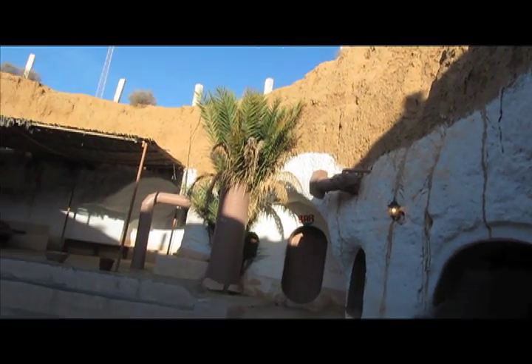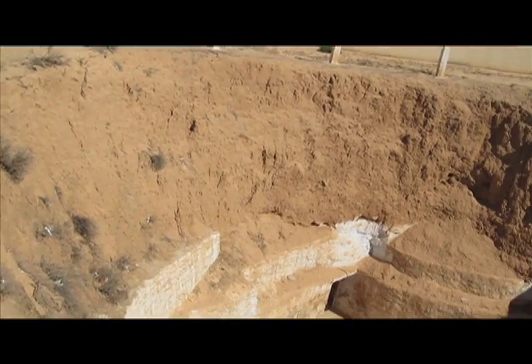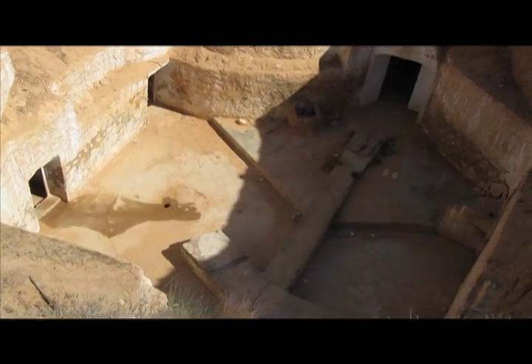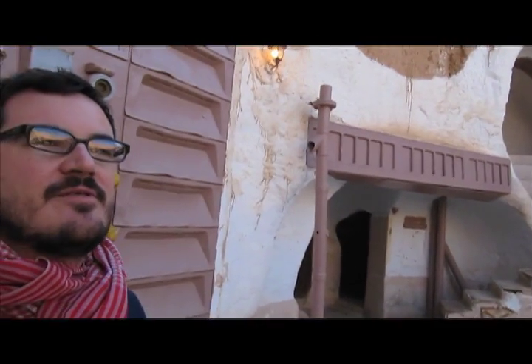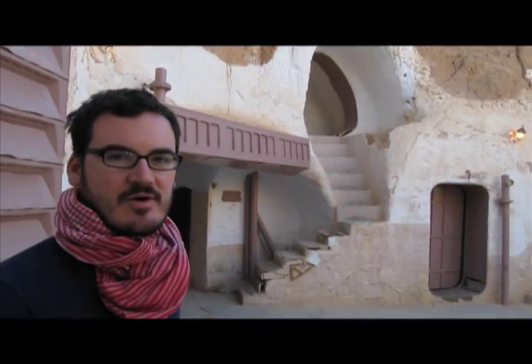Basically what they are are big sunken homes, kind of inverted if you will. They build the houses kind of inside out, with the rooms on the outside all facing a courtyard and then underground. Which I'm assuming helps with the cooling out here in the desert.